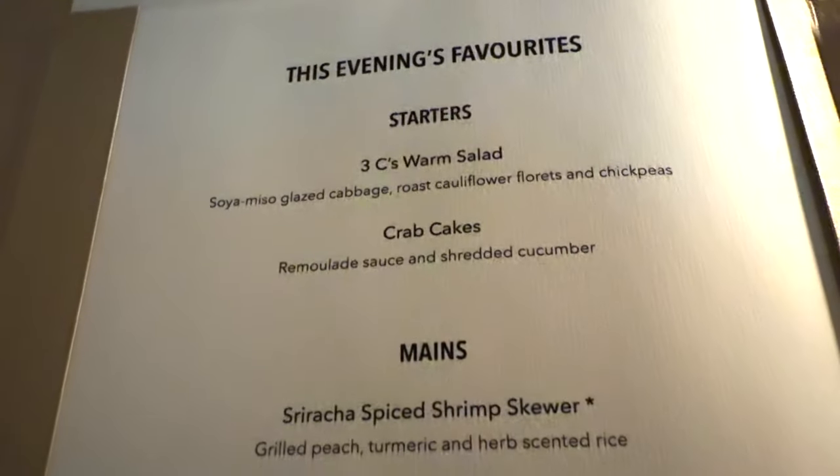For dinner at Atlantide, same thing — they've gotten rid of the big, multi-page menu that I really liked because there were so many choices and it never changed. You could eat there every night and have something different. Now the menu may change every night or every two or three nights, and you have to check the TV to see what's on. I preferred it the way it was before, though some people we've talked to disagree and like the new format.